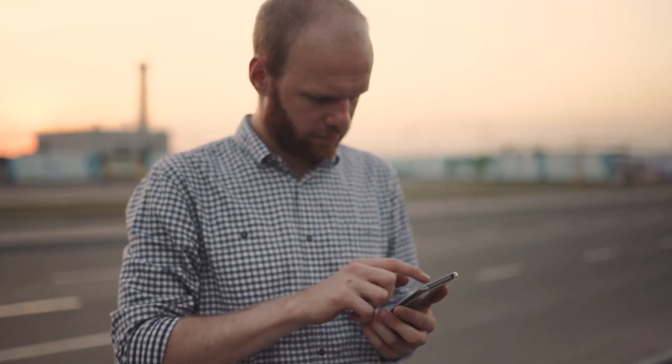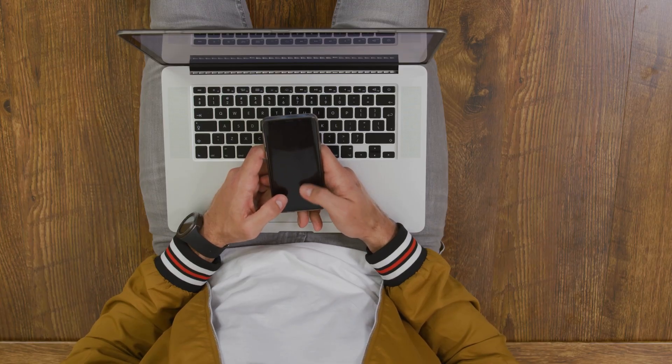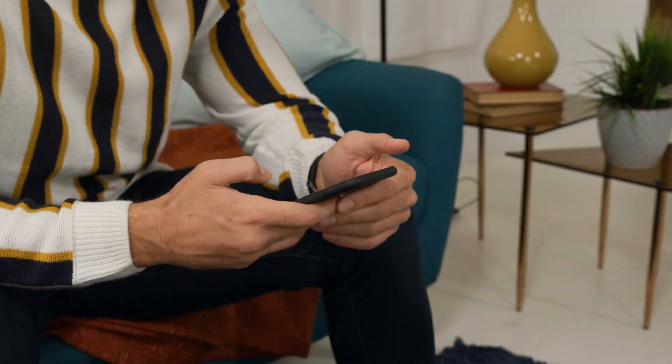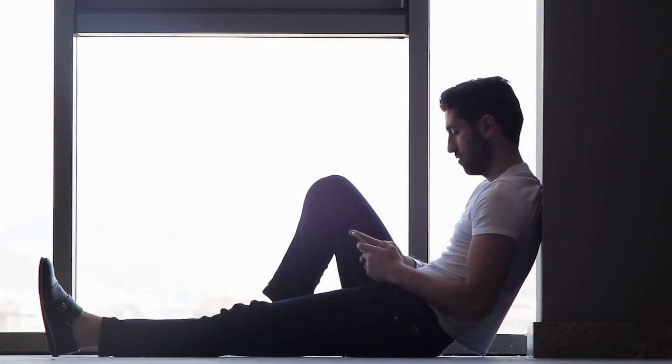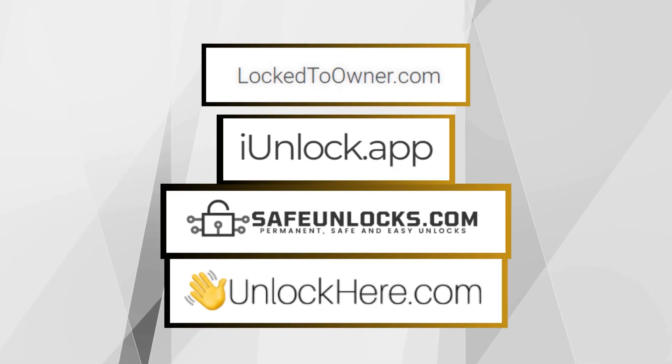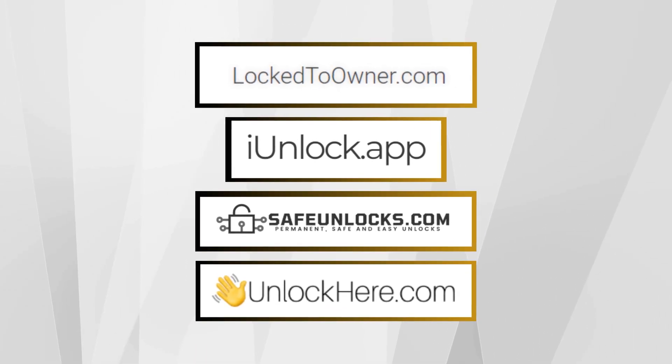Today, we're diving straight into some fantastic services that will make the iCloud unlock process a breeze. Have you ever stumbled upon an iPhone that's stubbornly clinging to its previous owner's details? It's like the device is holding onto the past and won't let you in. Super frustrating, right? So here are a few lifesavers in the form of unlocking services that come highly recommended: Locked to Owner, iUnlock app, Safe Unlocks, and Unlock Here's AI-powered unlocking web app. These tools are like tech wizards, each having its unique way of setting your device free, making them some of the best options out there for getting past that irksome iPhone locked to owner message.